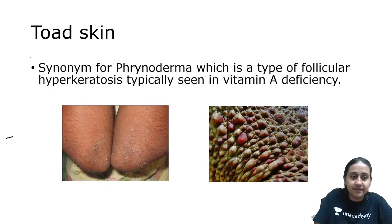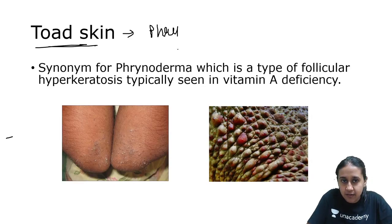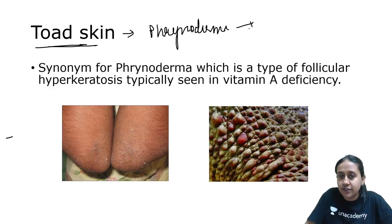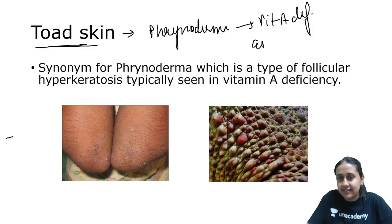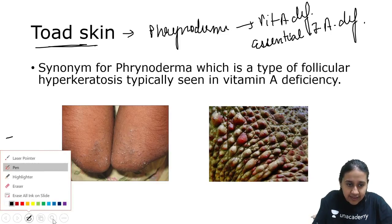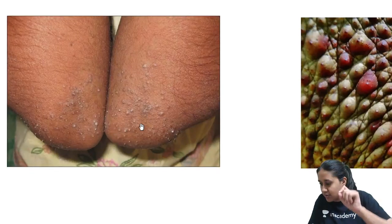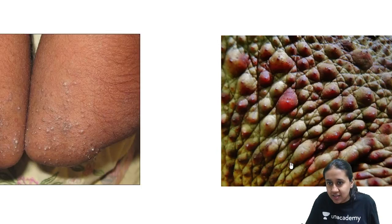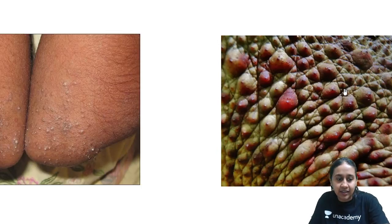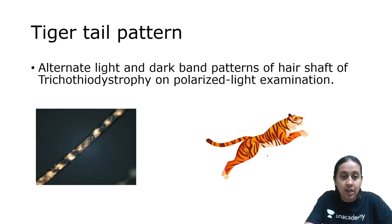Next is toad skin. Toad skin is a feature of phrynoderma, which occurs most frequently because of vitamin A deficiency. It is also seen secondary to essential fatty acid deficiency. The skin has multiple pointed papules, resembling a toad's skin — and that is why it is labelled as toad skin or phrynoderma.